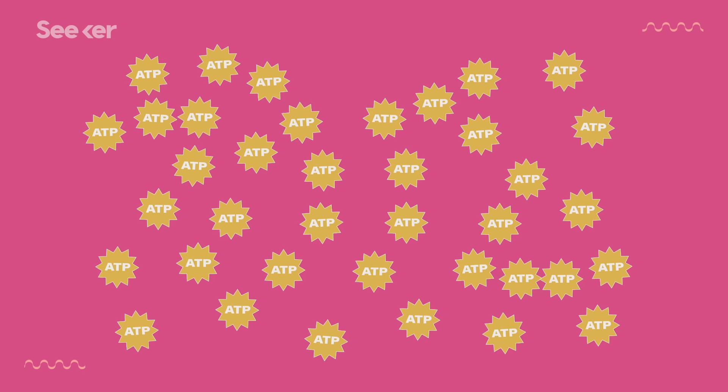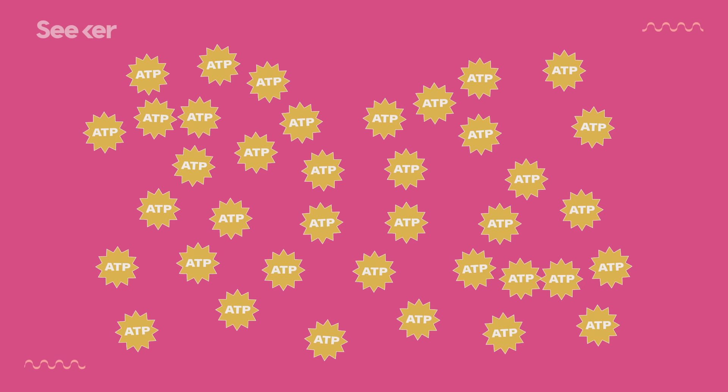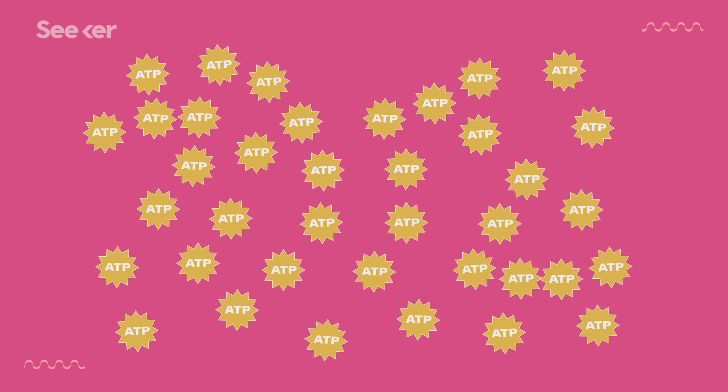After you tally everything up, you realize how much energy you generated. You gained two ATP directly from glycolysis and two more from the Krebs cycle. Each of those ten NADH molecules can get us up to 3 ATP, and each of those two FADH2 can yield 2 ATP. That's a total of 38 molecules of ATP for every molecule of glucose under prime conditions. You also end up with water and carbon dioxide as byproducts. We went from 2 ATP per molecule of glucose to 38 by adding oxygen and a few enzymes.